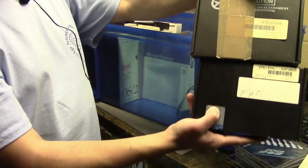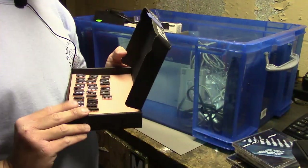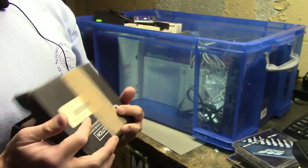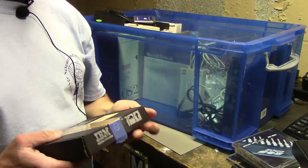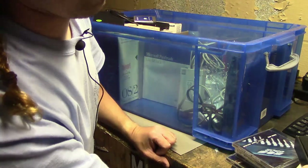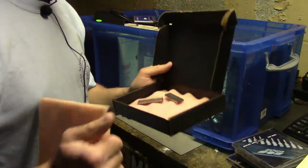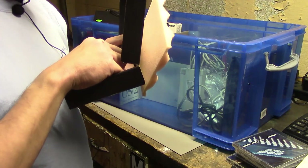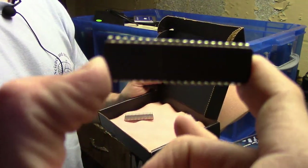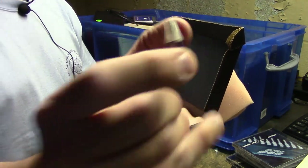Then two more boxes that were in that lot of IBM boxes contain more tiny little chips, also IBM-branded. Inside one are 8086-2 CPUs — two of them.